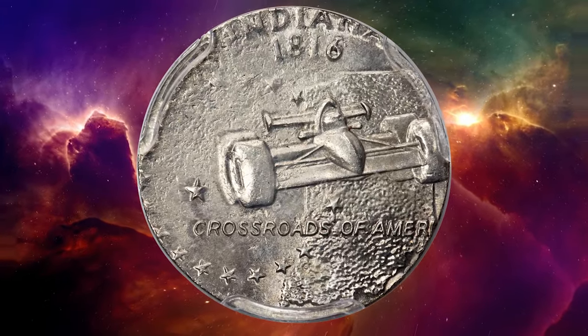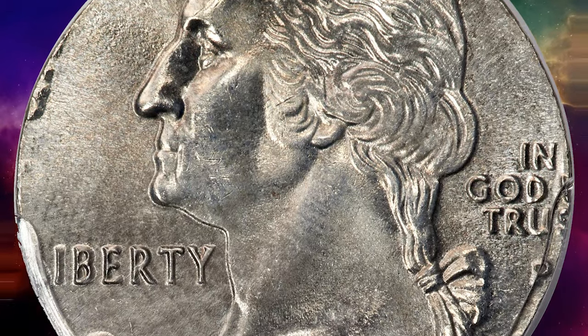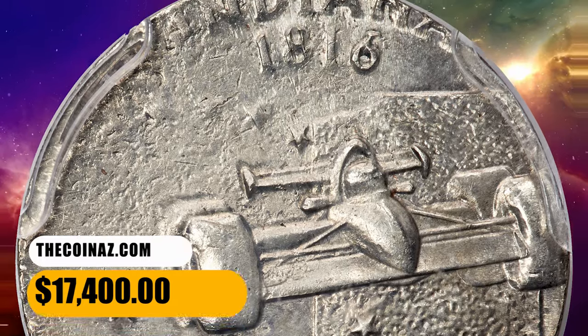The Indy race car and the Washington bust are also complete. The date and E Pluribus Unum are off the flan, as is most of 'United States of America.' A hint of gold toning visits lustrous and unblemished surfaces. It was sold for $17,400.